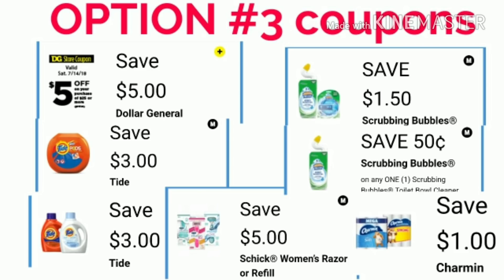And finally, for option three — as you can see, we have both of the Scrubbing Bubbles coupons. Both of them are attaching, because if you did not know, you can use a coupon on a free item. Make sure you guys have all these coupons clipped.